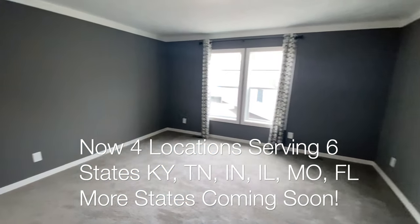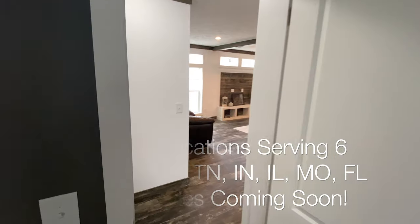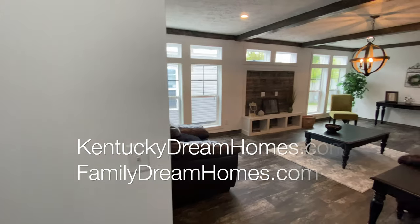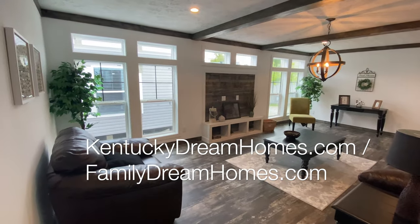For pricing information, please call one of our three locations. Our location information and phone numbers can be found on our website at KentuckyDreamHomes.com. Prices do vary a little based on each customer's location, freight, state regulations, taxes, and a few other factors. So let us help you find your dream home.